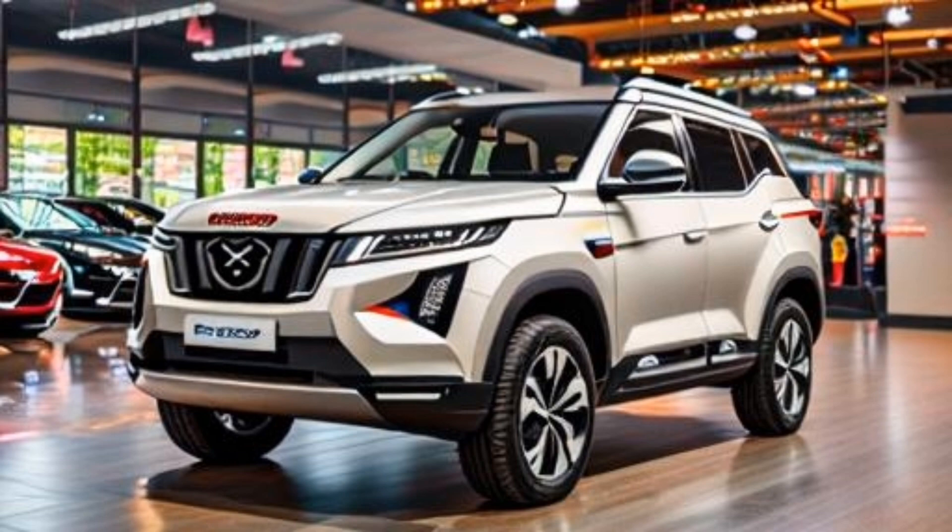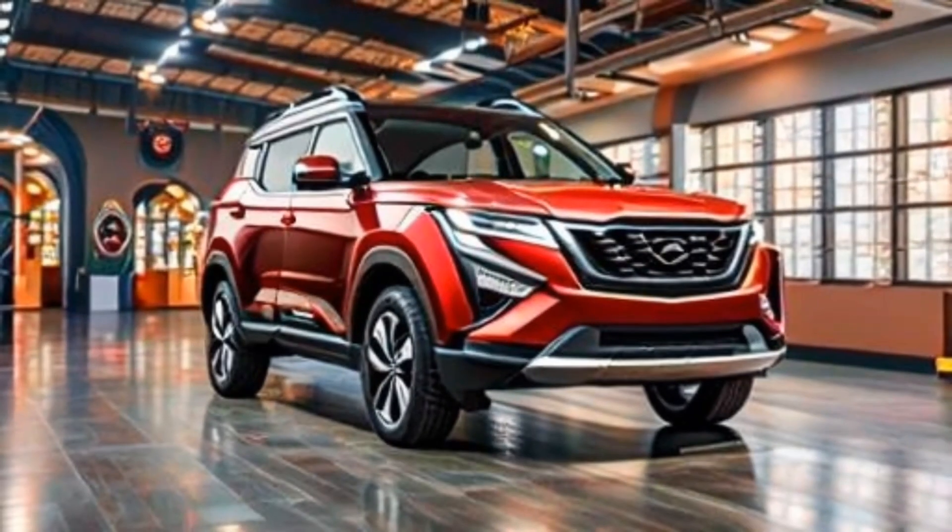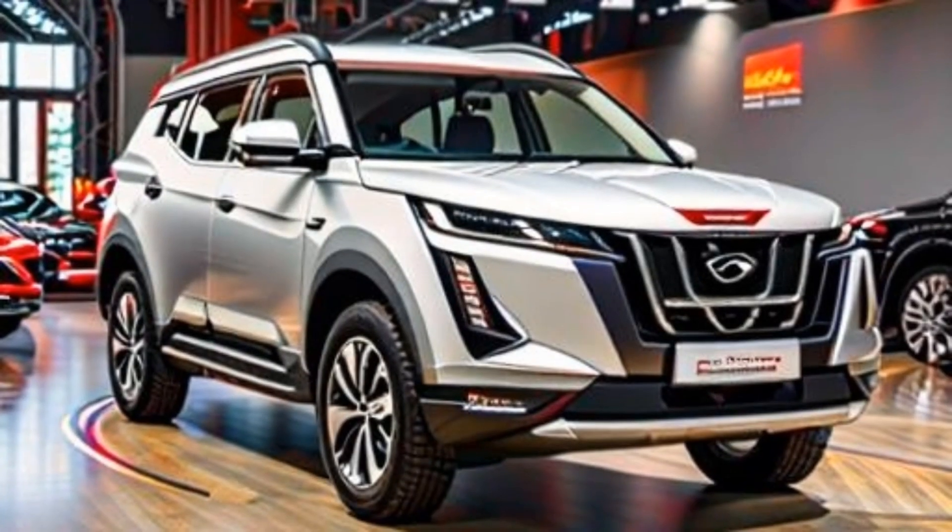The XUV700 has a snappy and current exterior plan. It has a bold grille, LED headlights and taillights, and a roofline that slants down towards the back. The XUV700 additionally has a lot of ground clearance, which makes it appropriate for driving on harsh streets.